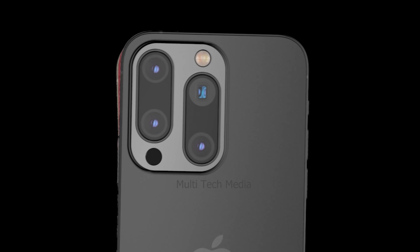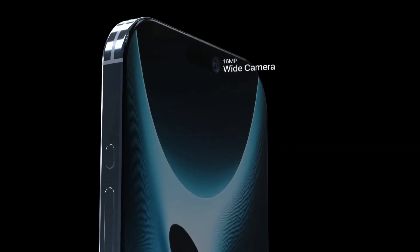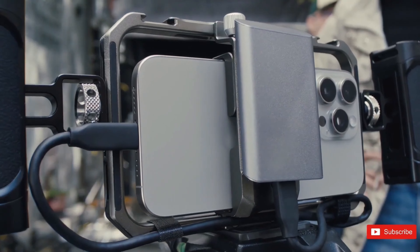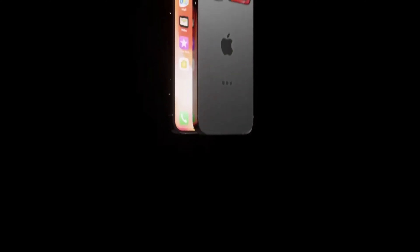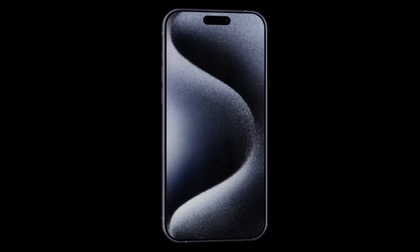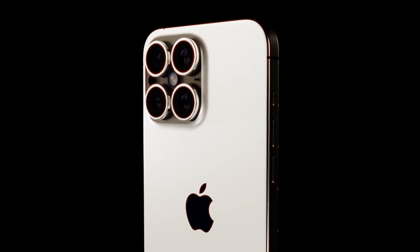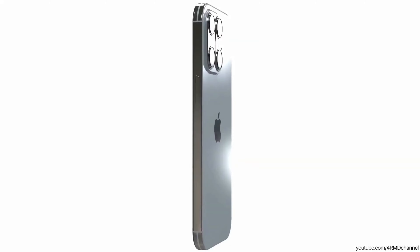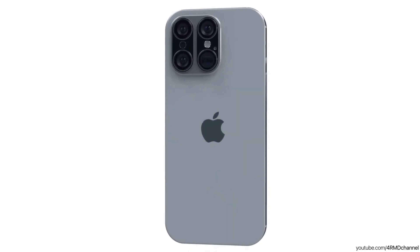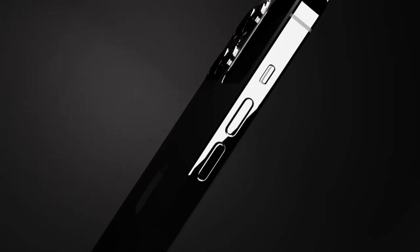Despite the size adjustments in the iPhone 16 Pro and Pro Max models, Apple remains committed to preserving continuity and familiarity for users. By maintaining similar dimensions to their predecessors, the iPhone 16 and iPhone 16 Plus models offer a sense of consistency in design and ergonomics. This approach ensures that users transitioning from previous iPhone models can seamlessly adapt to the new devices while enjoying the benefits of enhanced features and capabilities.